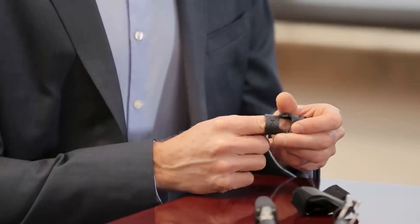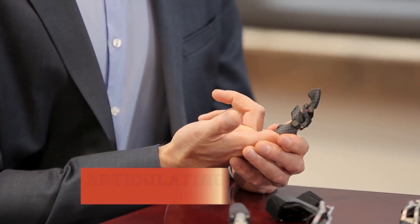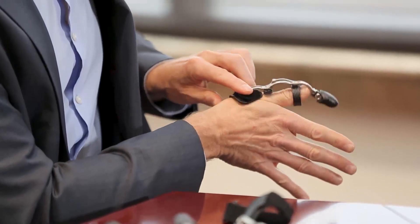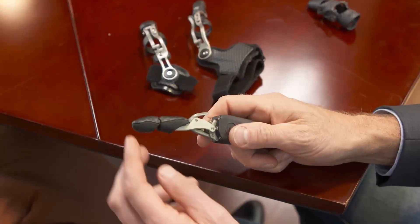Bob showed me four different prostheses, starting with the PIP driver, named for the joint that drives the prosthetic — what you get is a fully articulating solution. Another model is the MCP driver. Put your hand out — just feel that. Wow, it's got strength, it's really strong. They also make a thumb driver — you get opposition for each finger, and it has a really grippy surface so you can pick up whatever you need.